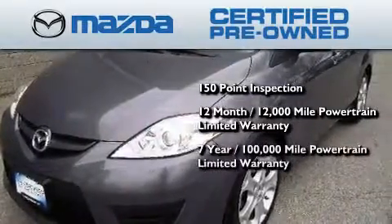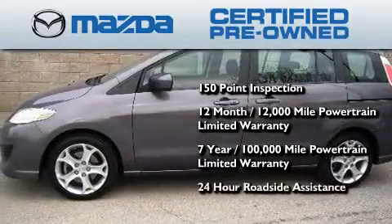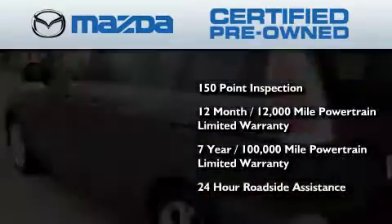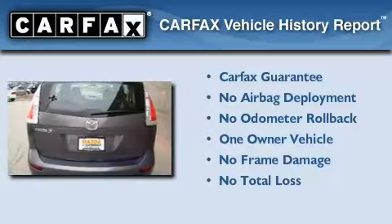a 7-year, 100,000-mile powertrain limited warranty, and 24-hour roadside assistance throughout the term of the powertrain warranty. This Mazda has had only one owner and it qualifies for the Carfax buyback guarantee.